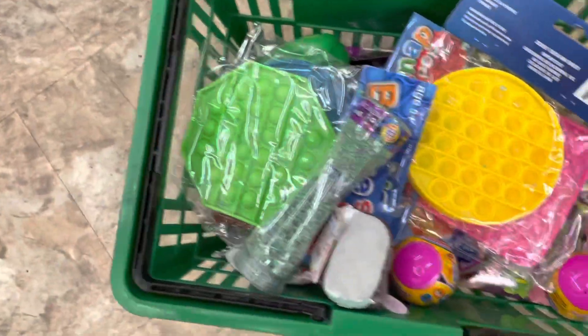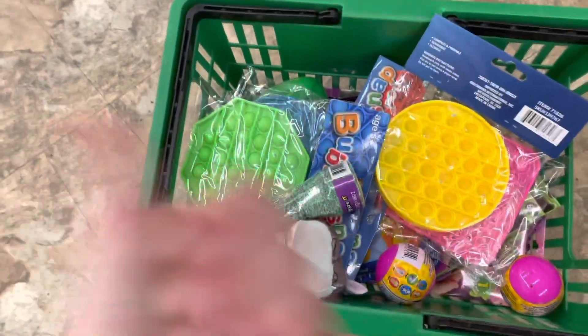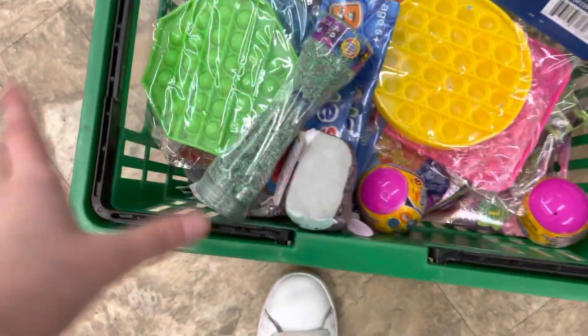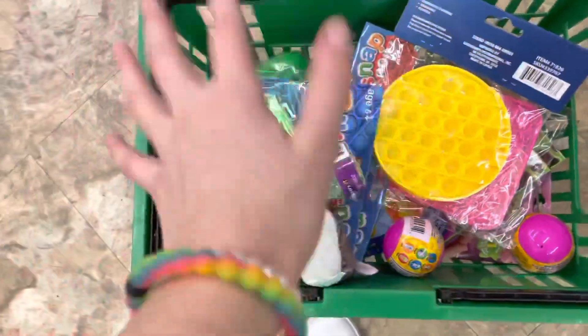And yeah, guys, that was the video! I hope y'all enjoyed it. We definitely hit the pop-it fidget toy jackpot — we're literally fidget rich right now. My basket is stuffed. Comment down below which fidget was your favorite. Mine was definitely the pop-its or the mochis. Like and subscribe if you want to — bye!